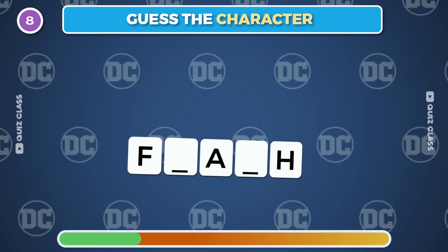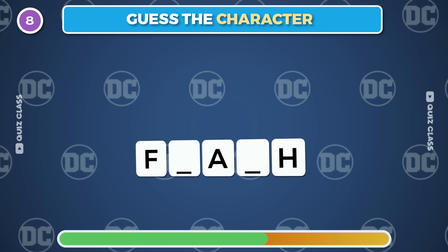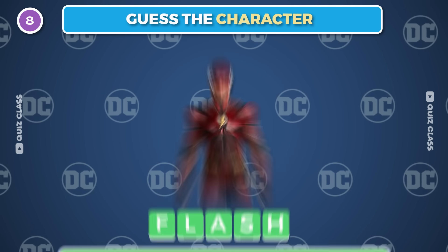Round 8. Can you guess the character from only three letters? It's Flash.